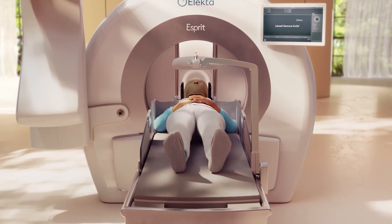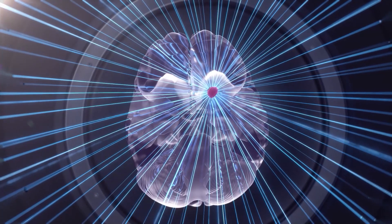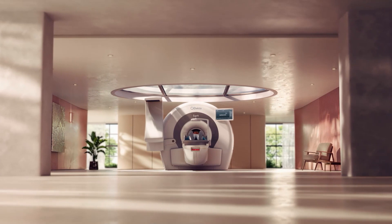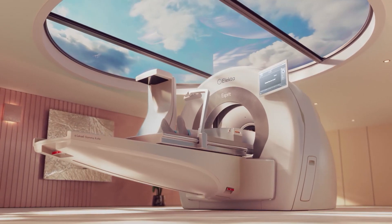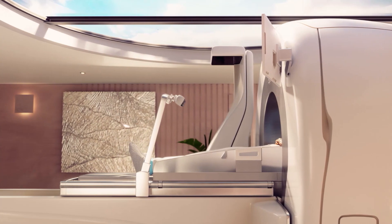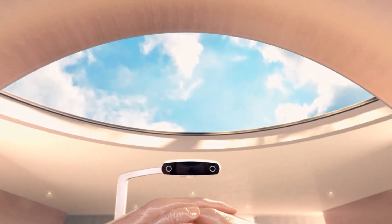The treatment may last from a few minutes to more than an hour depending on your individual case. The care team will leave the room during your treatment, but you can speak to them through an intercom system at any time, and they will observe you through the in-room camera. The treatment is quiet and you won't feel anything — some patients even fall asleep.